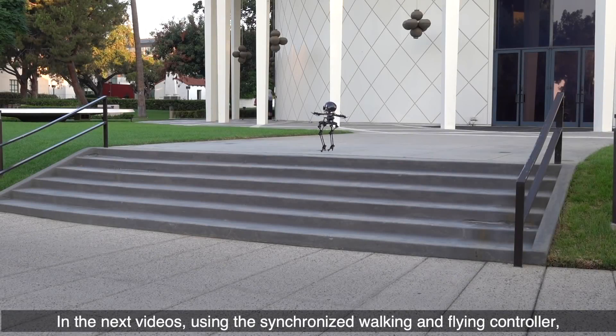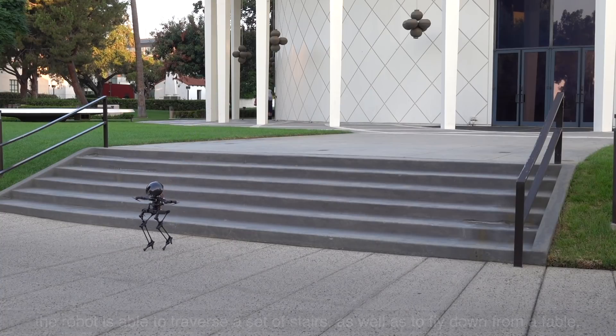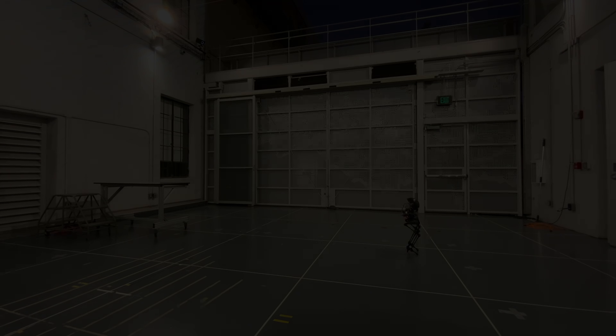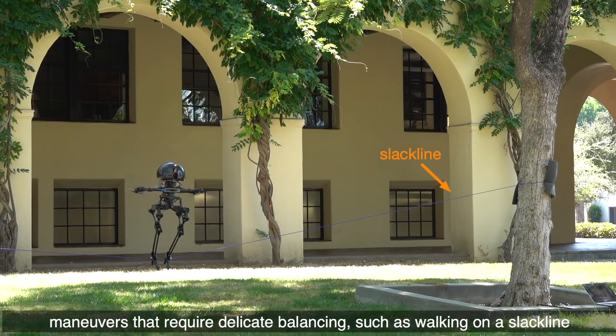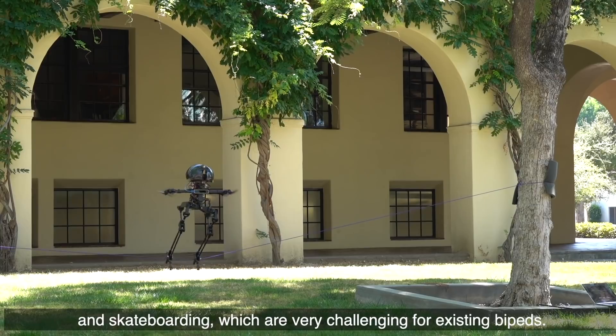Using the synchronized walking and flying controller, the robot is able to traverse a set of stairs as well as fly down from a table. By combining two distinct locomotion mechanisms, the robot achieves complex maneuvers that require delicate balancing, such as walking on a slack line and skateboarding, which are very challenging for existing bipeds.